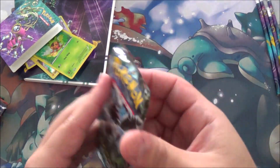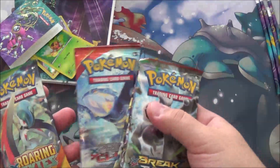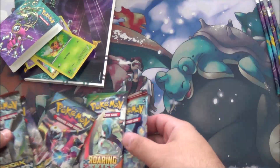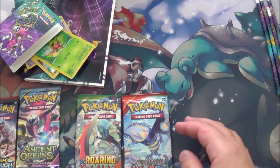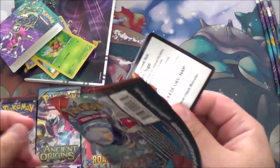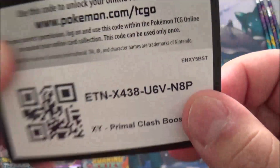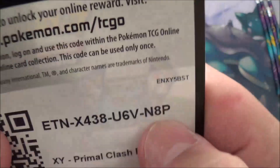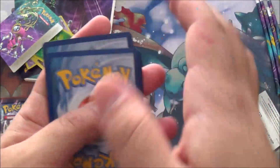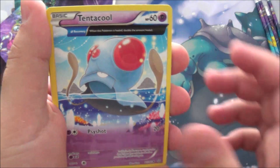Hopefully I provided a time link to skip to this. We're going to start older to newer — Primal Clash, Roaring Skies, Ancient Origins, and the Breakthroughs. This code card I will not cut out — I'll give it to you. Starting off with an Ancient Origins Tentacool, Bunnelby, we didn't go three for three on the Half Arts. Neat Arena, Clampro — much respect to Clampro. Meditite.